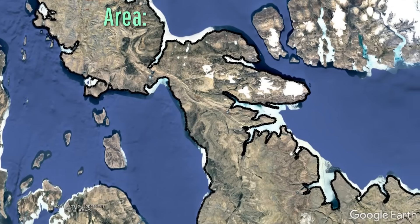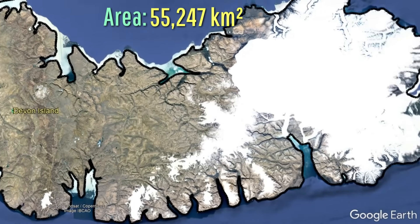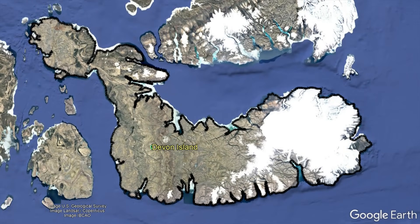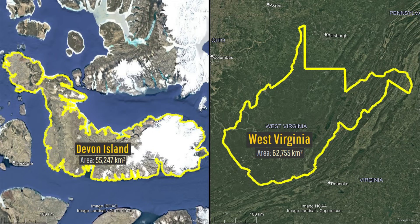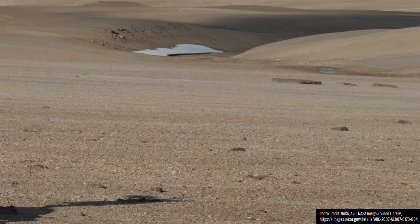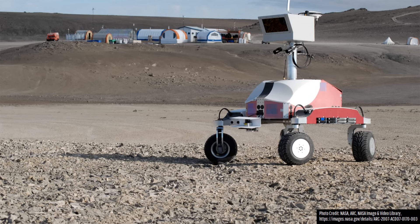What I am referring to is Devon Island, a remote landmass which spans an area of 55,247 square kilometers or 21,331 square miles. This completely uninhabited landmass is about the same size as the US state of West Virginia or the nation of Croatia. It is not a surprise that NASA uses this distant location as a Mars analog to test and train NASA astronauts in hopes of eventually sending humans to Mars.